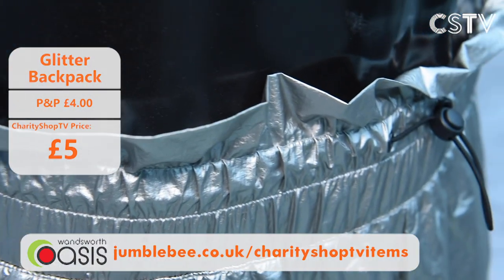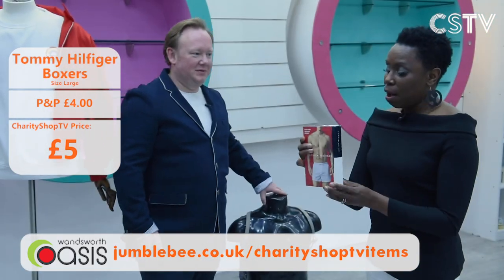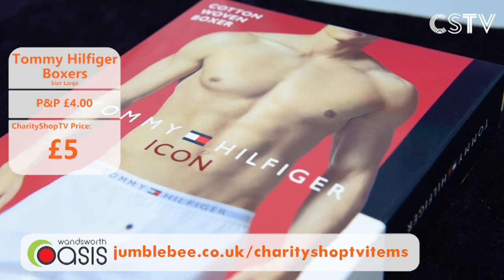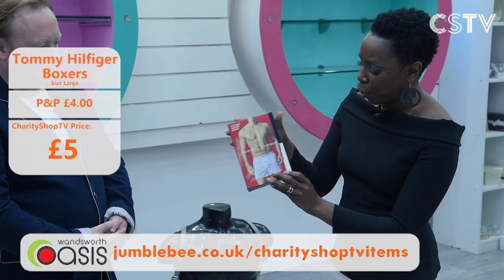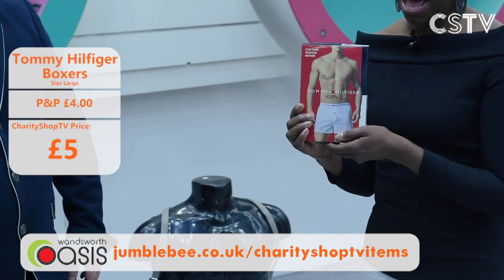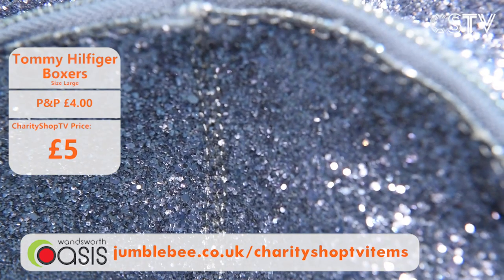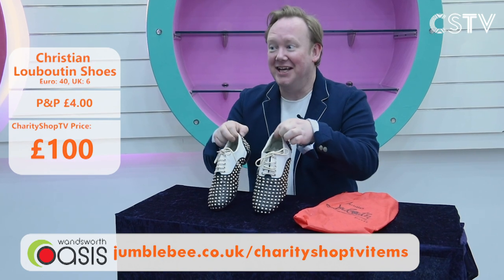And underneath those shorts, maybe pop on some Tommy Hilfiger's. The classic American brand — navy blue, large size, cotton woven boxers. They've got the iconic waistband. They're expensive in the shop, but these are brand spanking new and just £5. They're not cheap — they're £5, and that's great. They'd also look great with that red jacket.